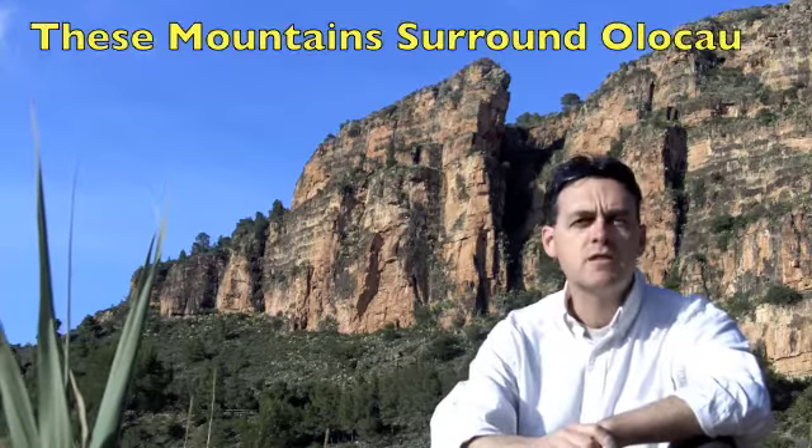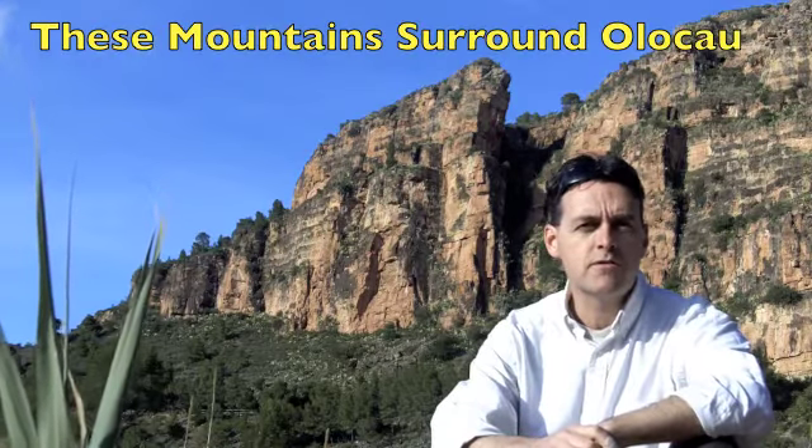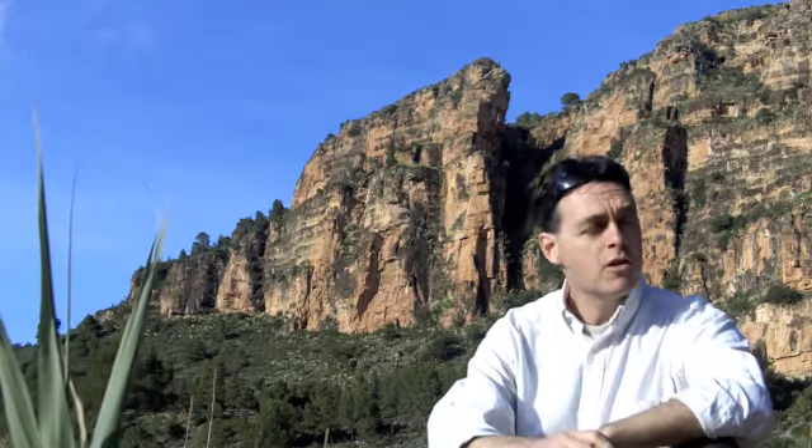Hi there. I've come out into the hills of Olacau today just to show you a few sights around here and take a few pictures of the town. Olacau is a lovely little town which is just about 30 kilometers from Valencia, it's about 20 minutes from the airport, about 25 minutes from Valencia. Really nice place to come and live.